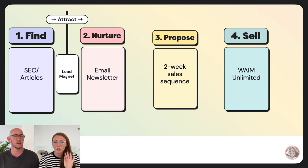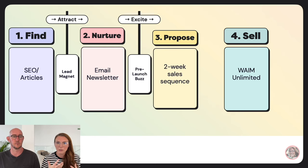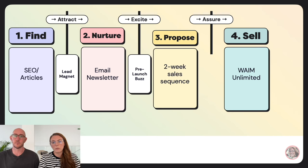Let's see how this works with our example. We have SEO articles to email newsletter to sales sequence to Wave Unlimited. The attract guidepost is a lead magnet — that's what supercharges the bridge from someone landing on an article to getting onto the email newsletter. This is the marketing purpose behind lead magnets: they're the connective tissue between the find stage and the nurture stage. Then between nurture and propose, you excite — you build buzz before your two-week sales sequence.